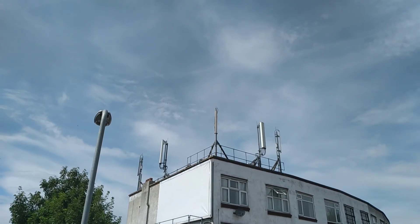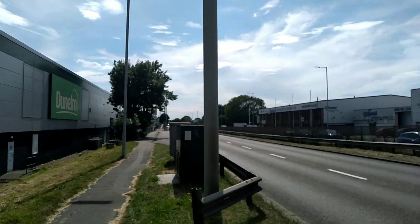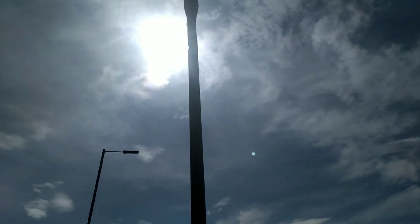A few more on top of some shops. Standard cotton bud one we've all got.